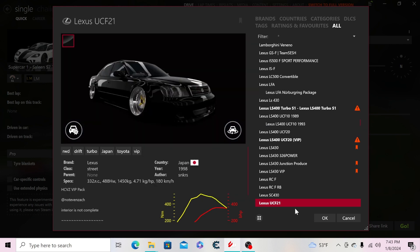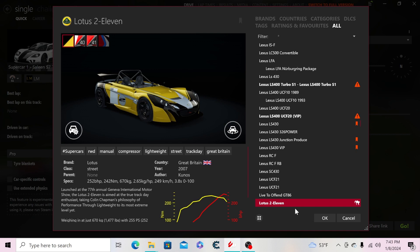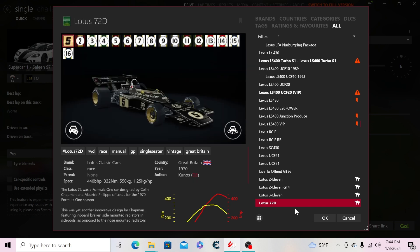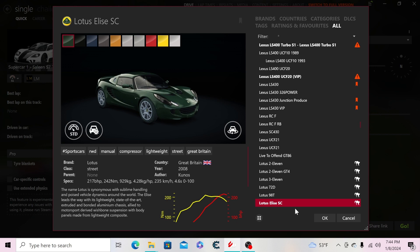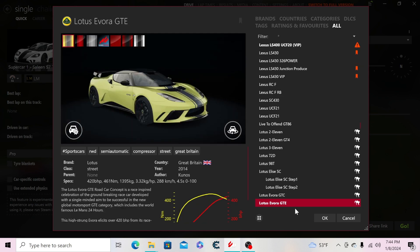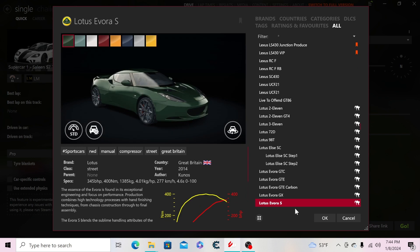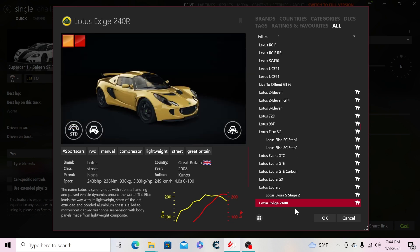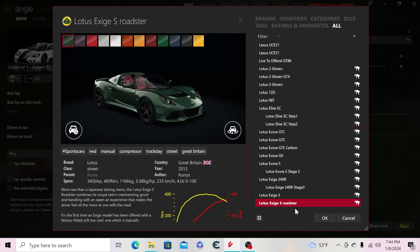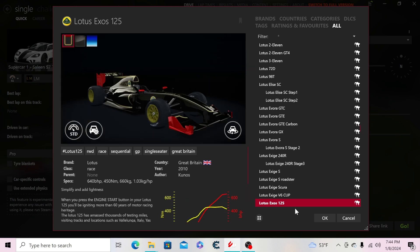Then the Life to a Fin GT86, the Lotus 211, GT4 version, 311, 72D, 98T, Lotus Elise SC, Elise SC Step 1 and Step 2, Lotus Evora GTC, GTE, GT, and a carbon version. Then the Evora S Stage 2, Lotus Exige 240R Stage 3, Lotus Exige S, and the roadster version.